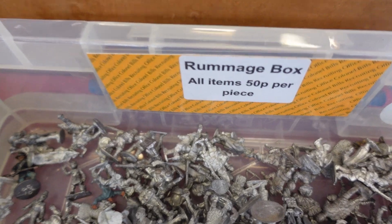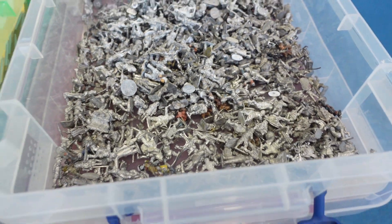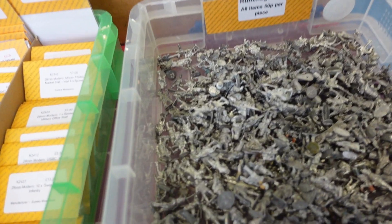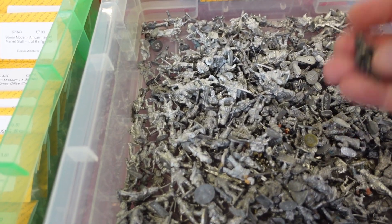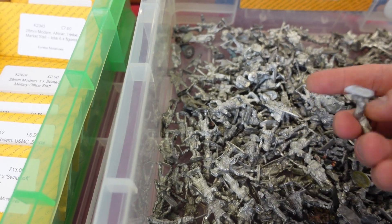Other old school type things was this rummage box — 50p a piece. But it was all sort of small, slightly smaller scale stuff at most. It was sort of true 28mm. But I had a little rummage anyway — I couldn't help myself. Because 50p for a mini seemed like a good deal if there had been anything I wanted.